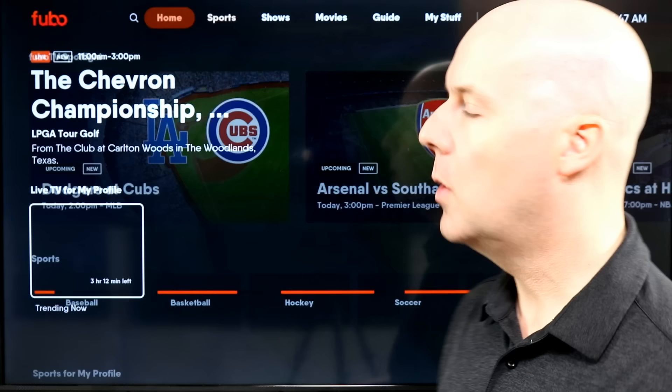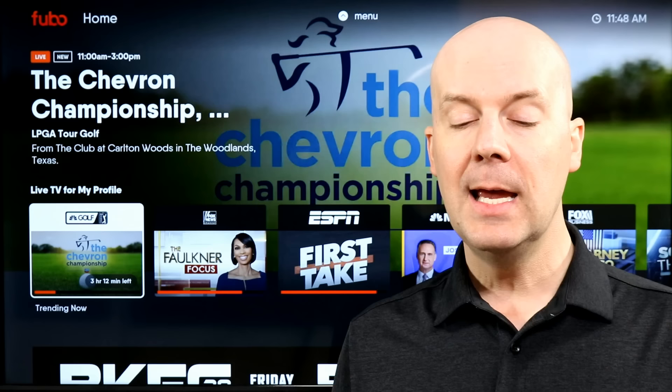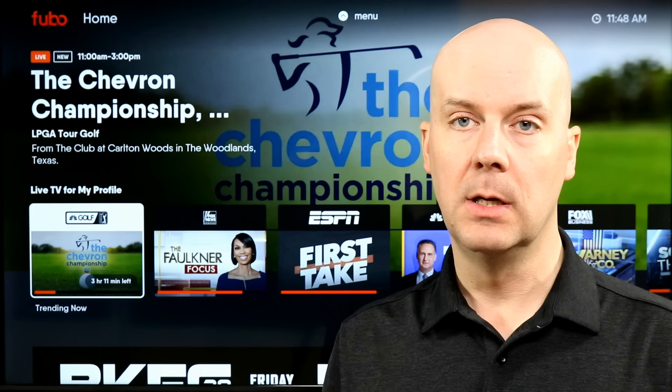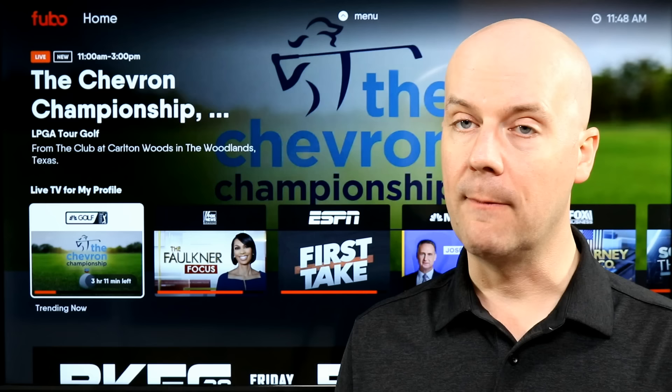Let me jump back to the home screen and talk about a few catches you need to be aware of with this service. Starting off: in many areas that offer RSNs, those regional sports networks, there is a regional sports network fee that will be tacked on top of your bill. It's also missing one set of channels — Turner Channels. On the flip side, it has a lot of other great channels, but those are the two catches you need to be aware of when deciding if this service is right for you.